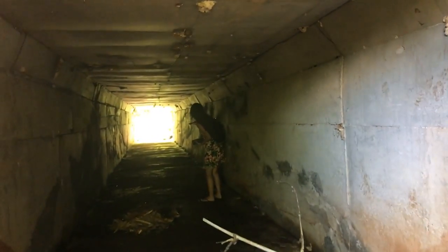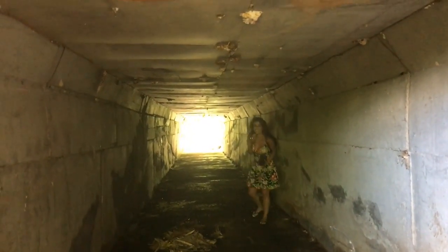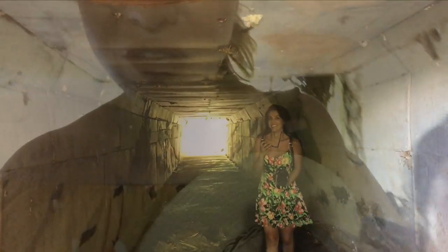Are there bats? Yeah. I'm scared. It's fine, don't worry. So we're going through this tunnel and there are bats, so we're going quietly.